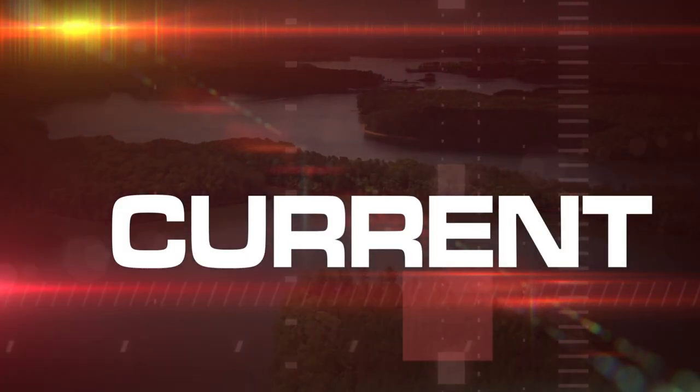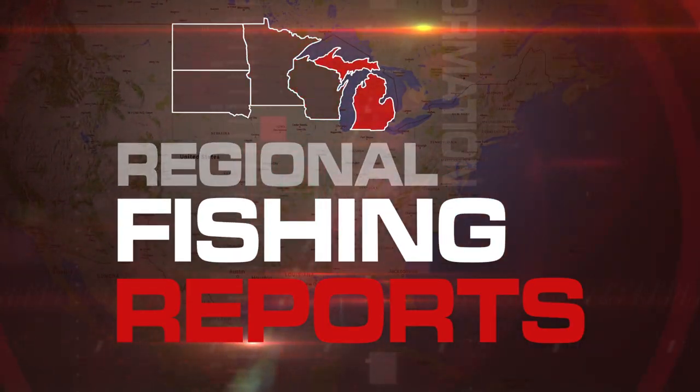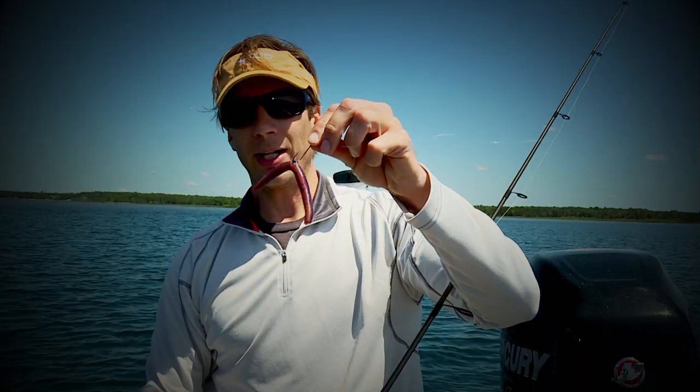A lot's happening right now in our region. Perch patterns have been working really well. The bite has been good. Just keep snapping it off the box. The down imaging, the side imaging. There's a lot of different variations and different ways to rig this.